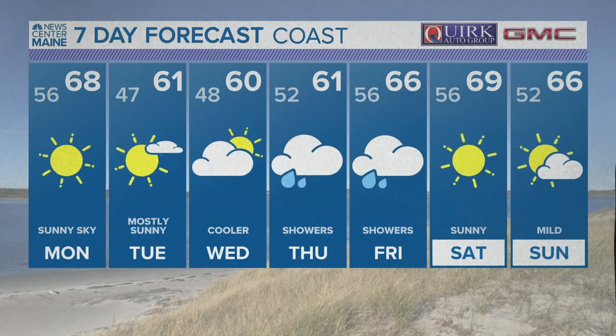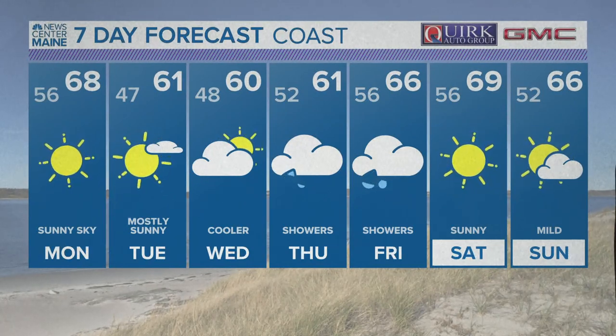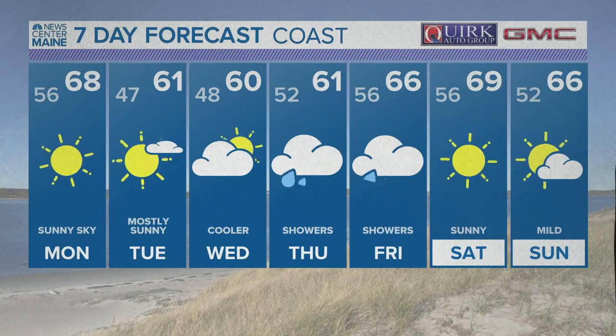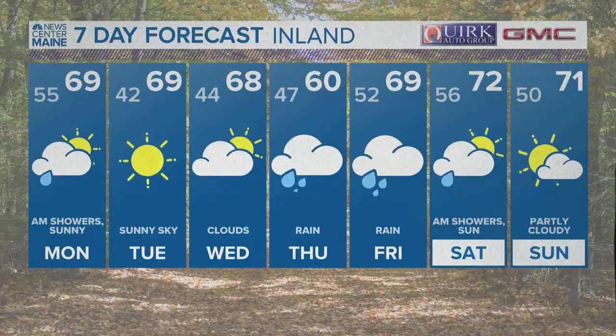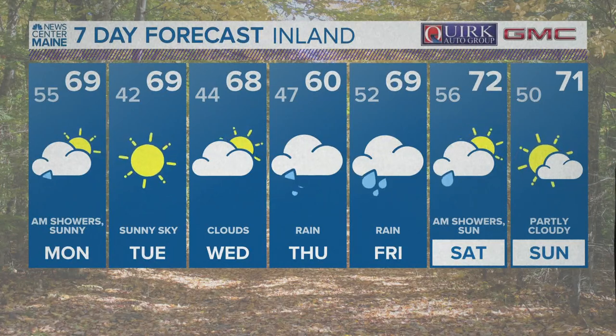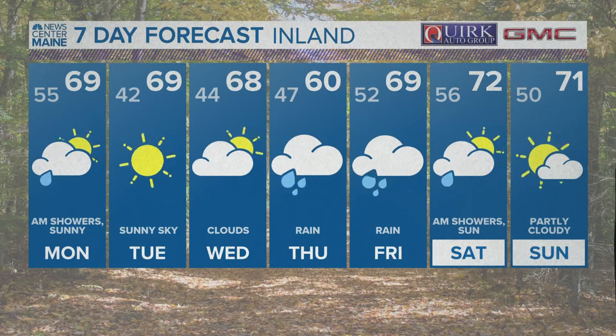For the coast, temperatures will cool off a bit — we'll take 60s instead of 70s. We didn't quite get the 80s to the coast today, thankfully. How about inland? The rain returns by Thursday and Friday, but before that it looks pretty good. Then the weekend, we're back in the 70s.